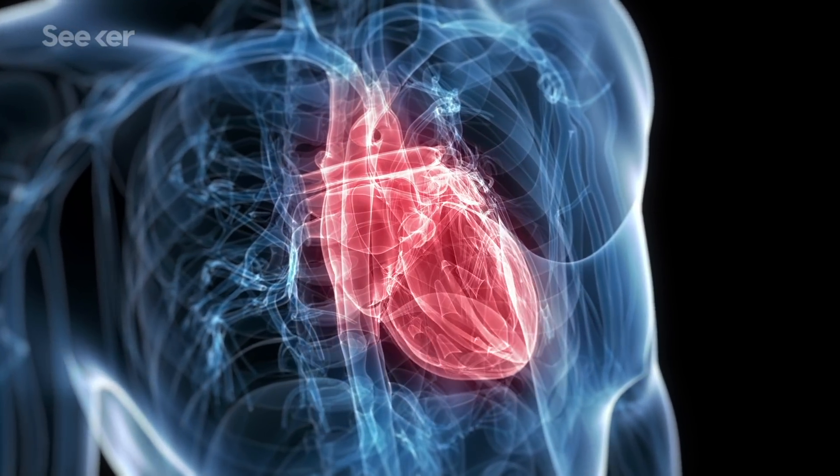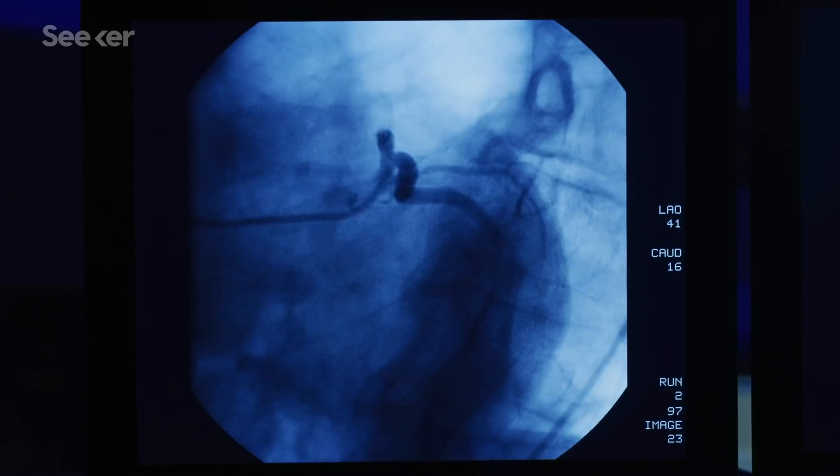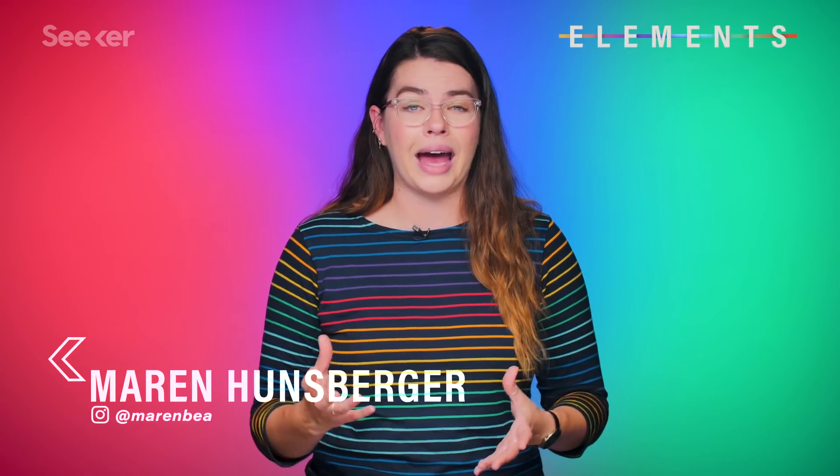During a heart attack, some obstruction is restricting or sometimes even completely cutting off blood flow to the heart. This deprives the heart of oxygen and nutrients, and without those, your heart can't beat properly and can become seriously damaged.